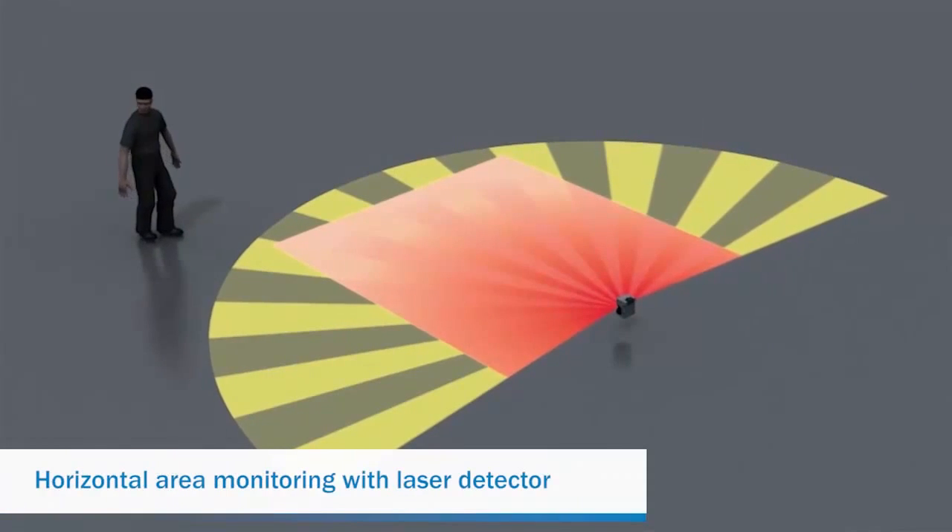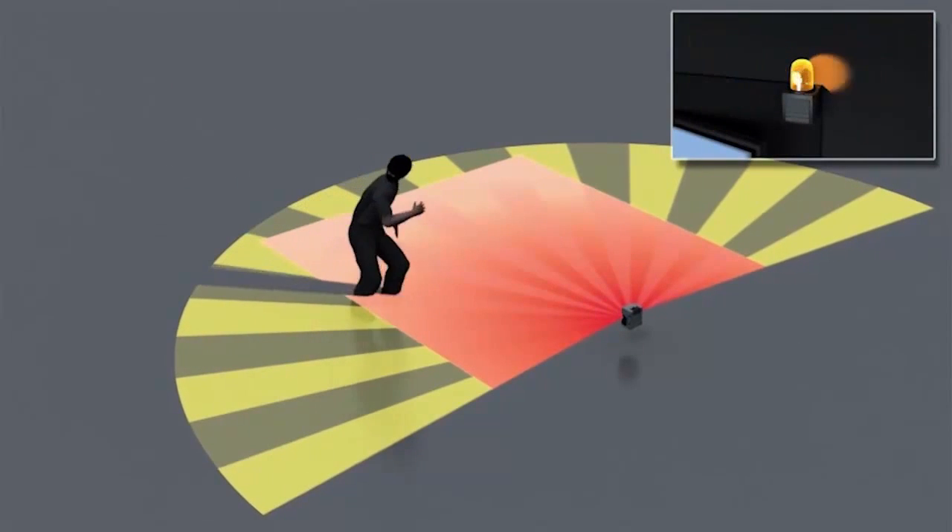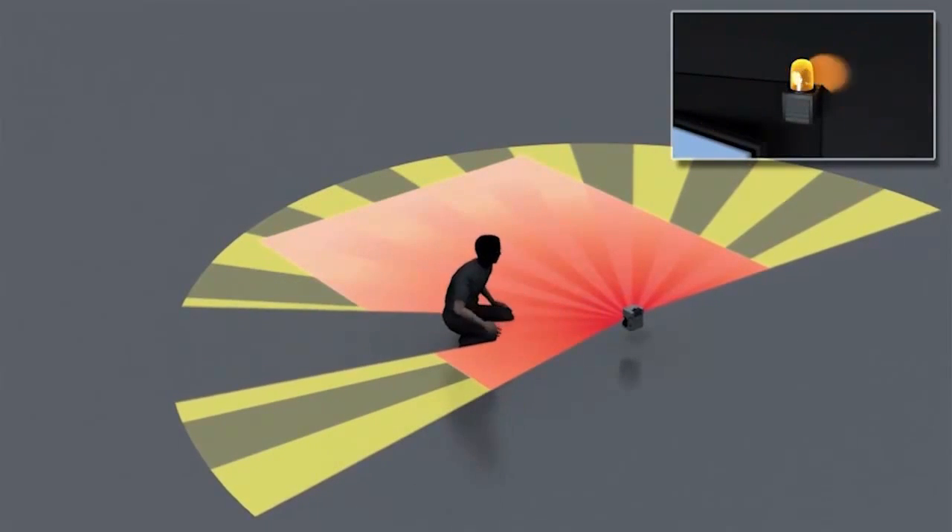Here an LMS is configured to detect intrusions in a horizontal field of view. When the secured area is breached, a signal is sent for assessment and response.